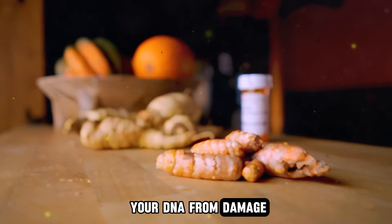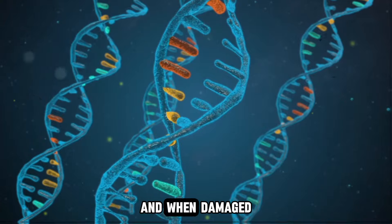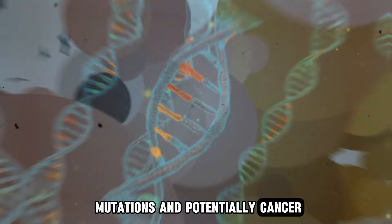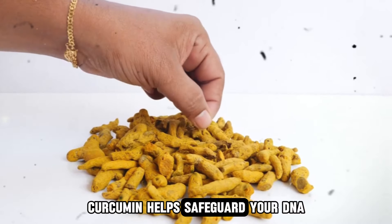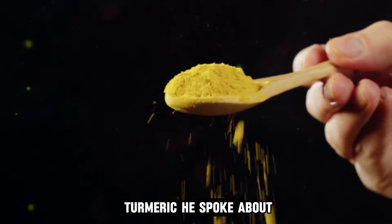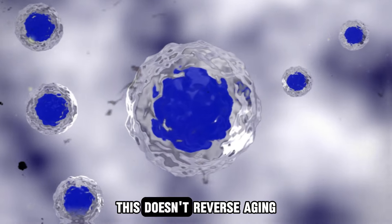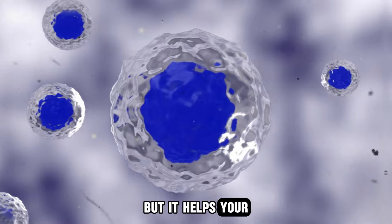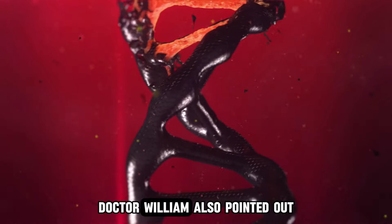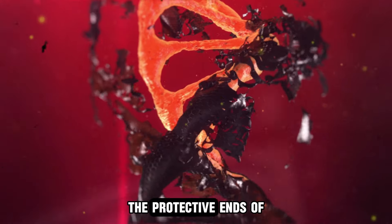According to Dr. William Lee, curcumin is also an antioxidant, which means it protects your DNA from damage. Our DNA contains the genetic instructions for protein production, and when damaged, it can lead to mutations and potentially cancer. By acting as an antioxidant, curcumin helps safeguard your DNA. Another remarkable benefit of turmeric is that it slows down cellular aging. This doesn't reverse aging, but it helps your cells maintain a more youthful state by reducing their rate of aging.